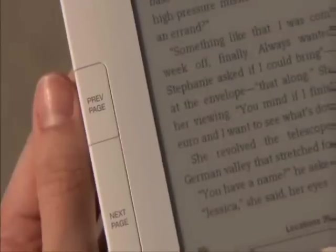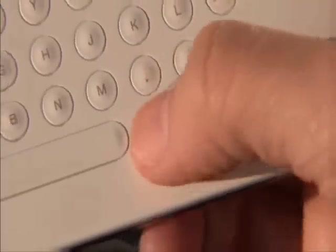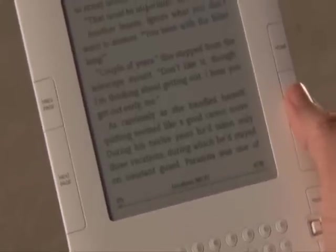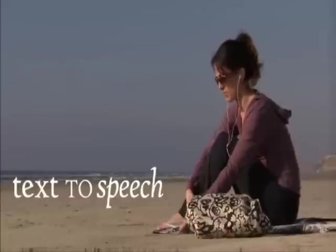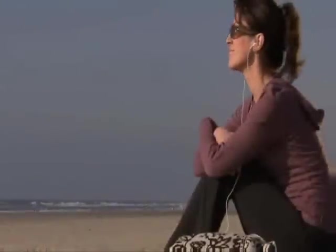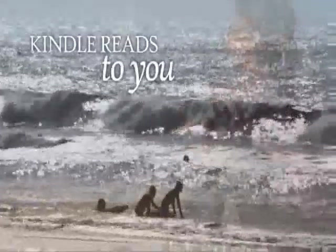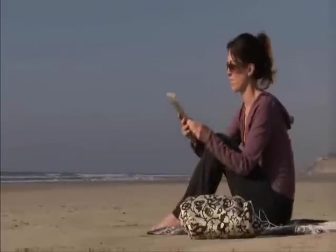Turning the page is effortless in either hand. Kindle displays text in six different font sizes — simply press the text key and choose the size that works for you. Or take a break and let Kindle do the reading for you. With Kindle's text-to-speech function, you can switch from reading to listening on the fly. When you're ready, pick it back up and start reading right where you left off.